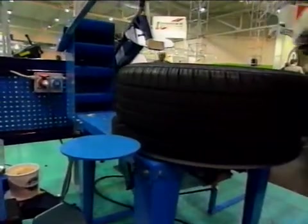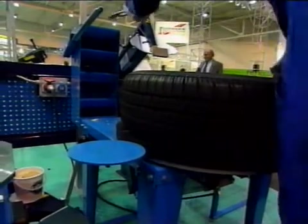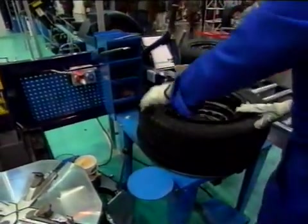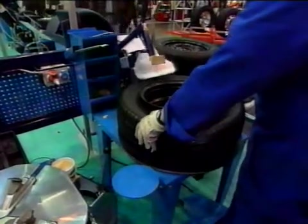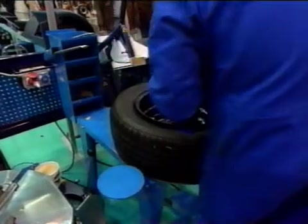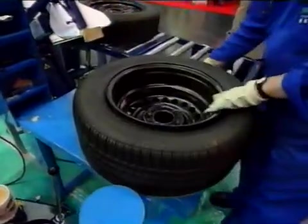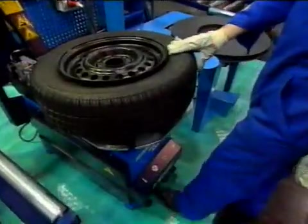Again, old balance weights have to be removed first. Tyre bead and rim are coated with tyre lubricant to facilitate demounting. The chuck of the tyre changer is located at the same level as the Ecomats demounting table; therefore, passing the wheel to the tyre changer requires little effort.